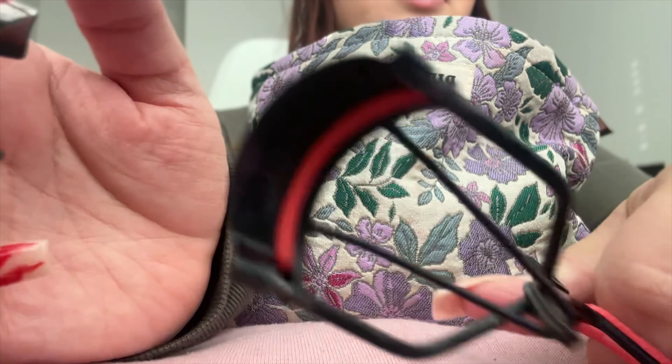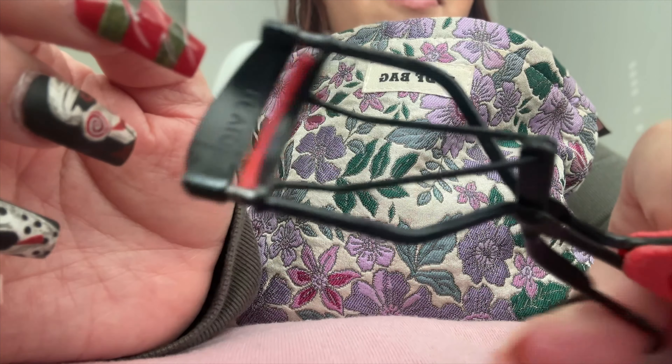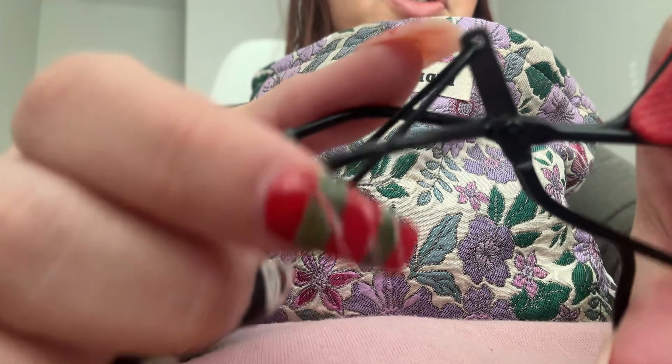My eyelash curler is super old. I hardly use it because I always have falsies on — my cluster lashes.